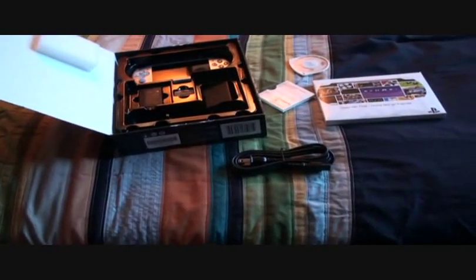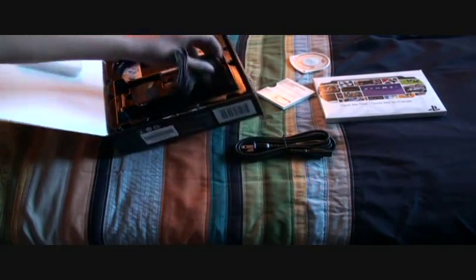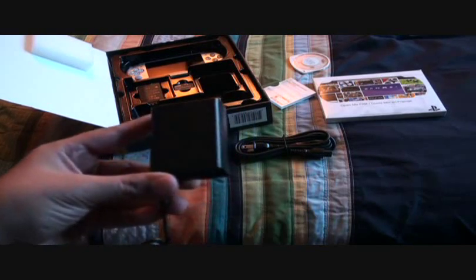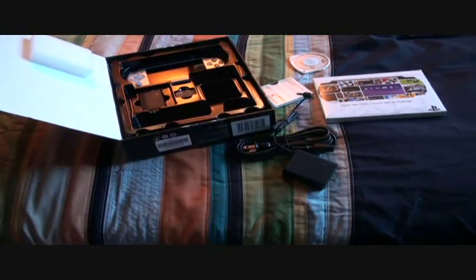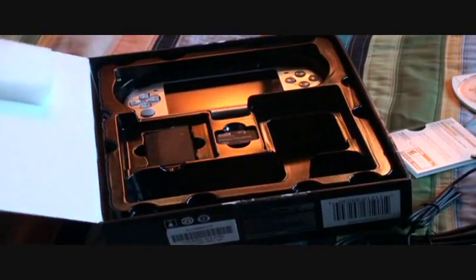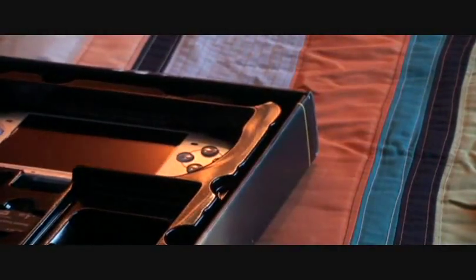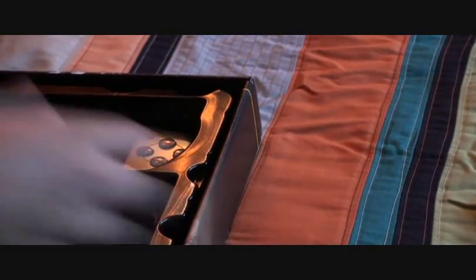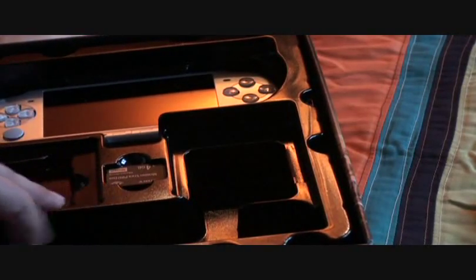Alright, here's the charger I guess. Like I said, I don't have a PSP or anything so I don't know how this stuff works. I think this is the charger — whatever it is. Here's some wires and all that. Just the 4GB memory card, upside down I think. And there's the battery. And the PSP.